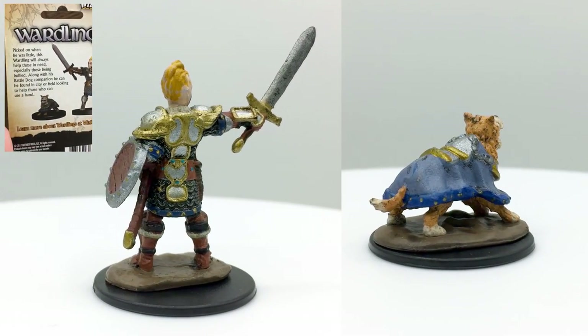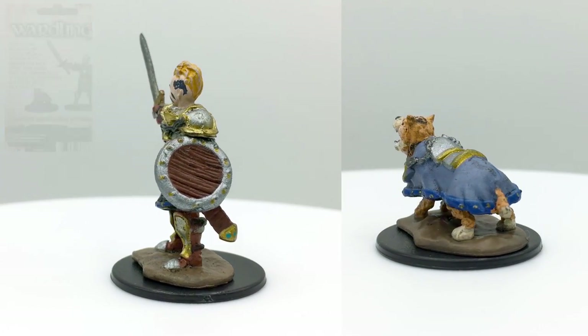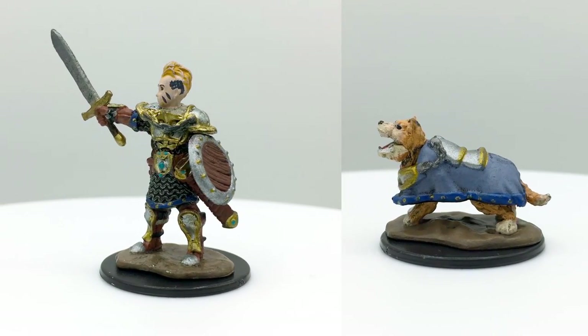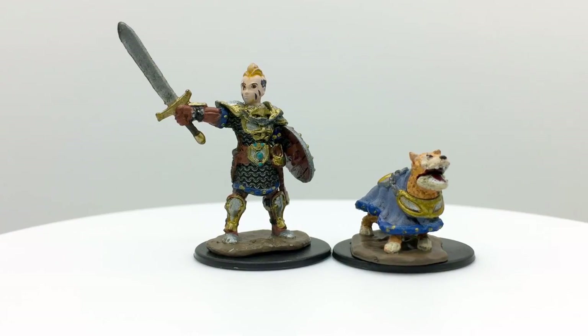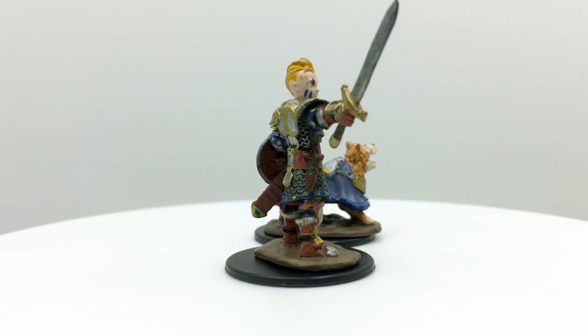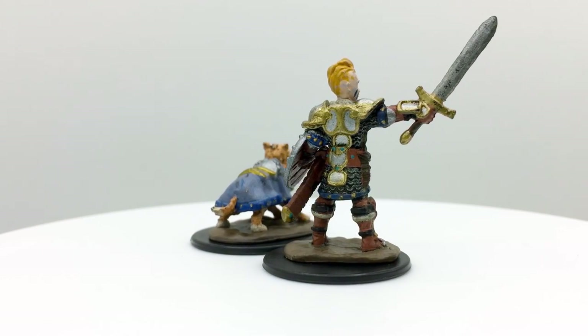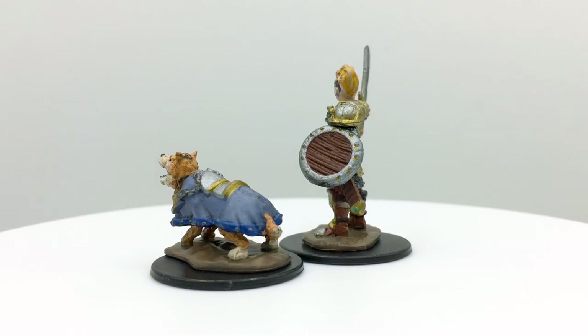Each mini comes with a short blurb on the back that I think could inspire some homebrew abilities if you have a party of these minis. For example, here we have the boy fighter, who was picked on when he was younger and now defends the bullied with his battle dog. If you want to incorporate this idea mechanics-wise, you could allow the battle dog to defend others — for example, using its action to grant bonus AC to someone in melee range.